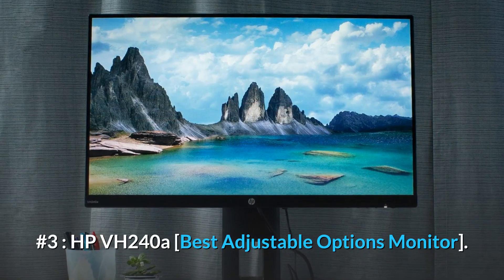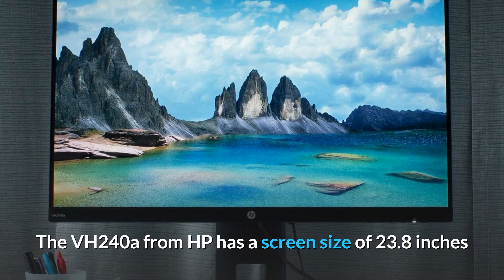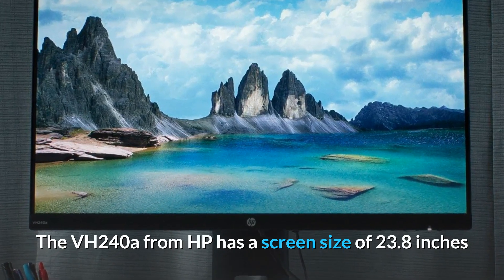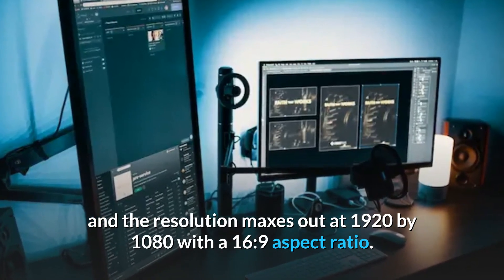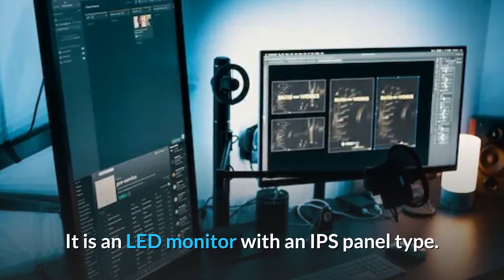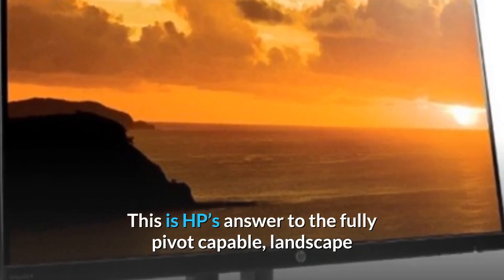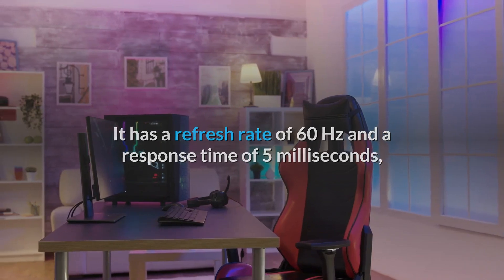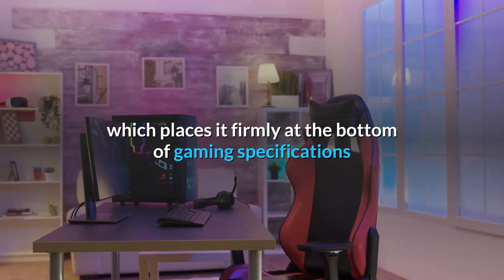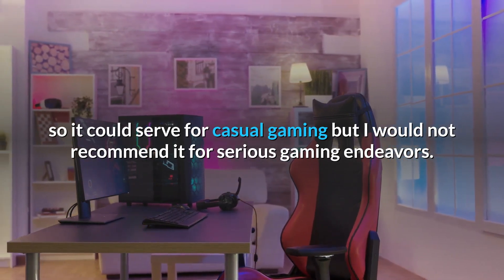Number 3, HP VH240A Best Adjustable Options Monitor. The VH240A from HP has a screen size of 23.8 inches and the resolution maxes out at 1920 by 1080 with a 16 to 9 aspect ratio. It is an LED monitor with an IPS panel type. This is HP's answer to the fully pivot capable, landscape and portrait mode capable monitor. It has a refresh rate of 60Hz and a response time of 5ms, which places it firmly at the bottom of gaming specifications, so it could serve for casual gaming but I would not recommend it for serious gaming endeavors.